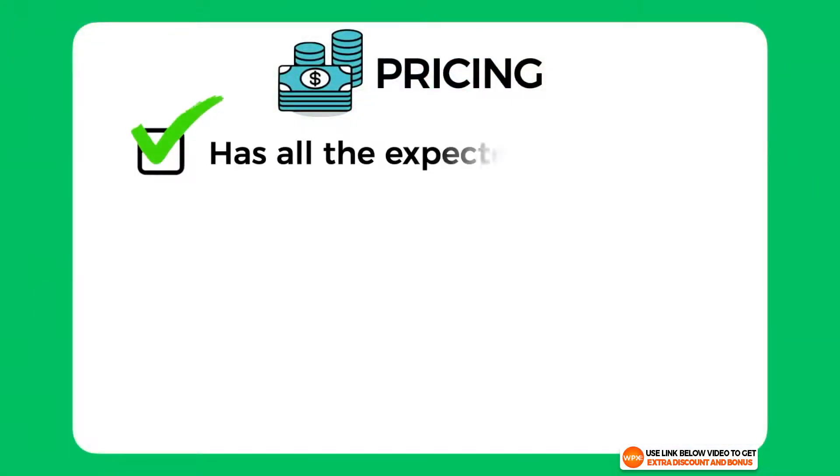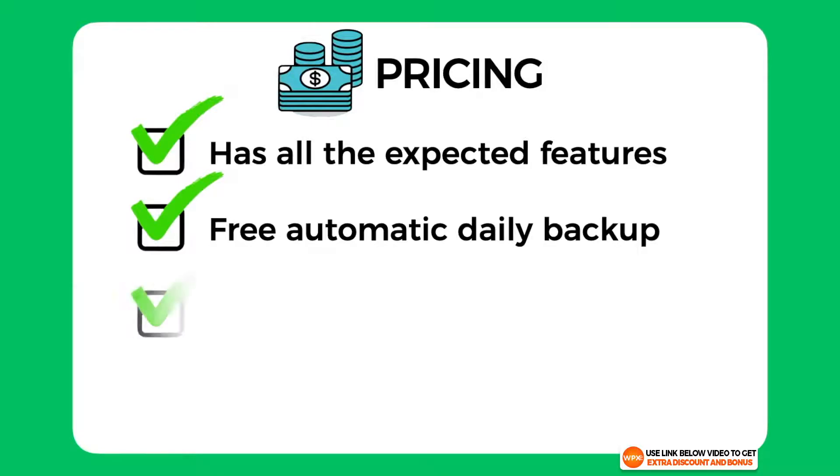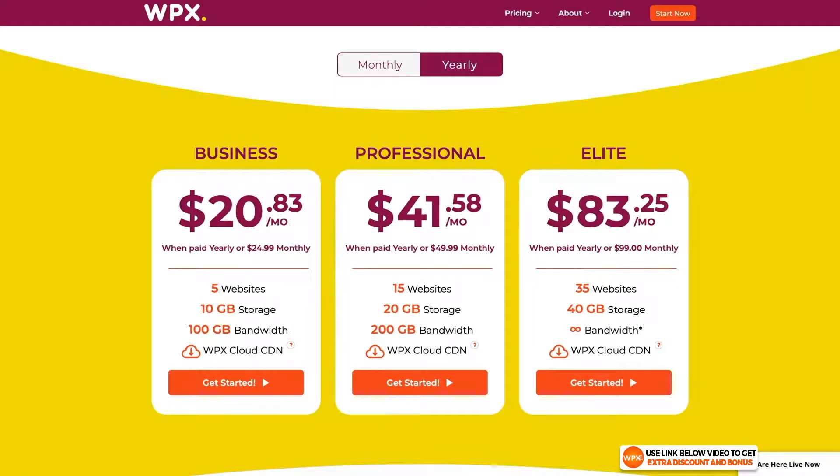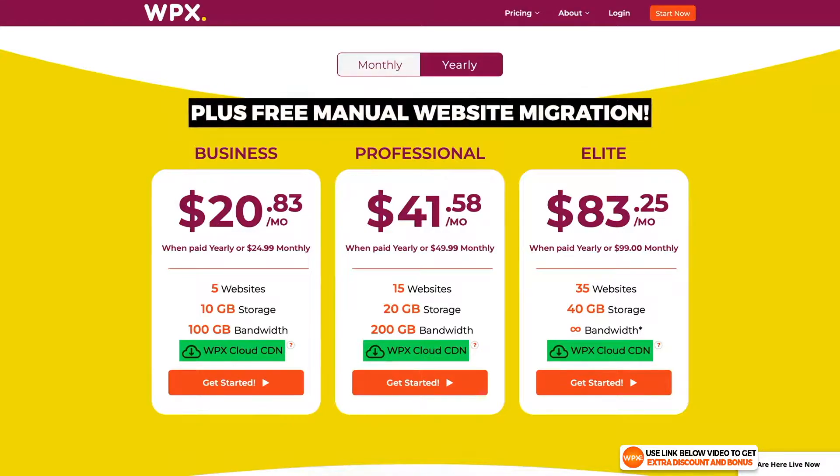They provide all the expected features of a managed WordPress host. The automatic daily backup is provided for free and they have extra speed performance using LightSpeed servers. Some unique features that make the price really worth it are the custom WPX Cloud CDN and the free manual website migration.